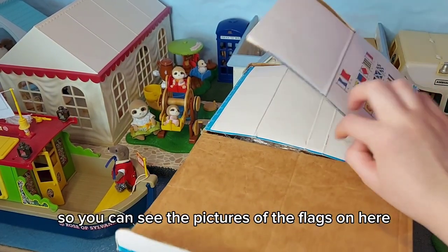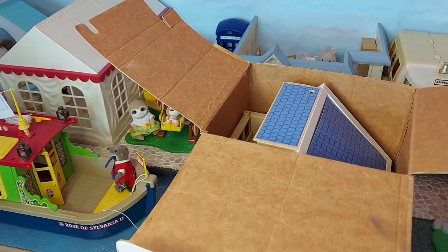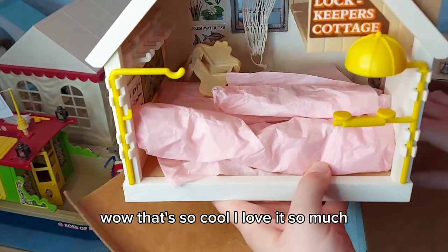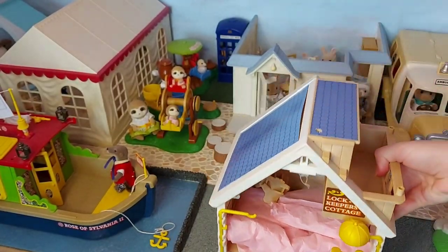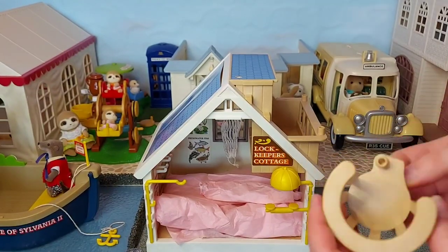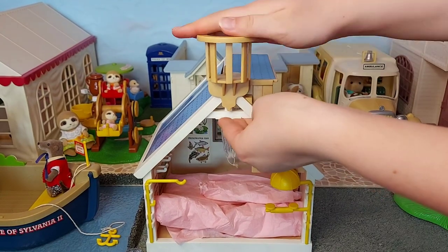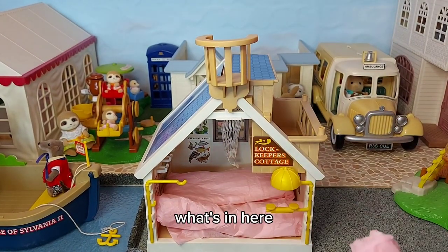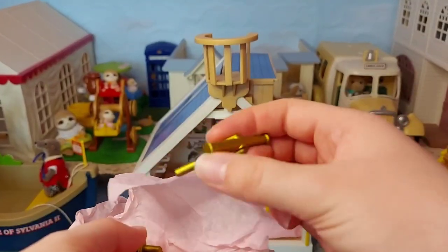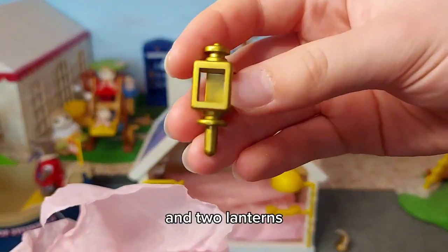You can see the pictures of the flags on here and it's well wrapped. Wow, that's so cool! So we've got all the pieces in here - the crow's nest. What's in here? Oh, we have the telescope, a bell, and two lanterns.